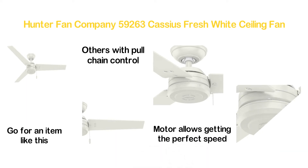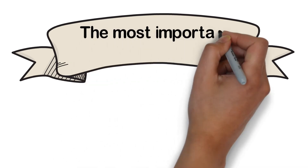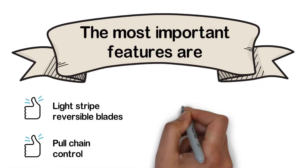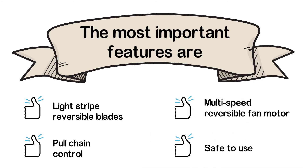The multi-speed reversible fan motor allows getting the perfect speed and airflow for making the environment as cool as you want. The most important features are: light stripe reversible blades, pull chain control, multi-speed reversible fan motor, and safe to use.